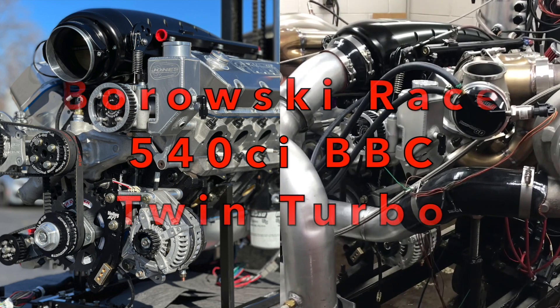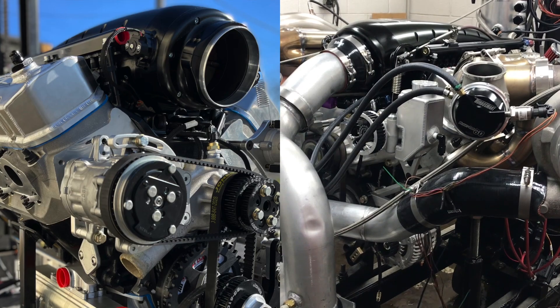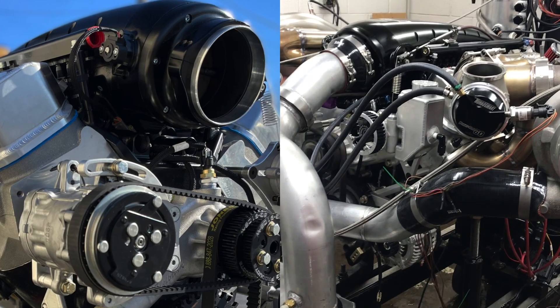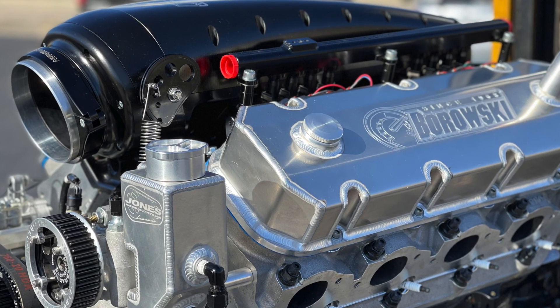Borowski Race Engine's 540 cubic inch twin-turbo big-block Chevy offers tremendous power in a tight package. This drag-week type engine is intended to tear up a drag strip, but still retain enough manners to be able to drive from track to track.